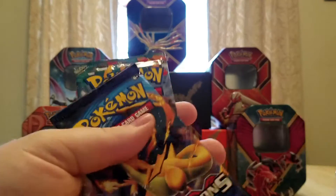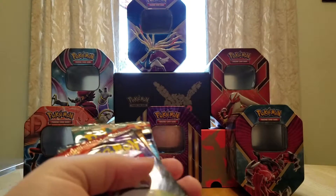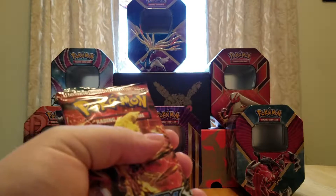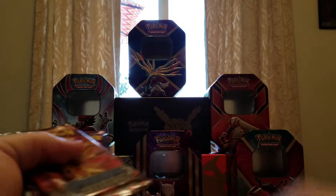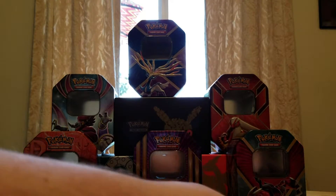Let me readjust my camera because it looks like it was about to fall. So let's take a look — we got 8 boosters. There's even a new one. We even got an Evolutions in there; I wasn't expecting that. We got the Playmat, which we'll look at in a second.